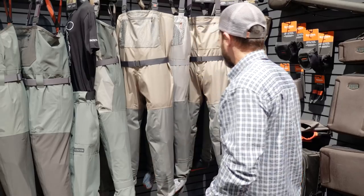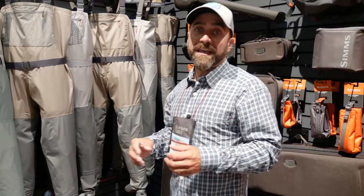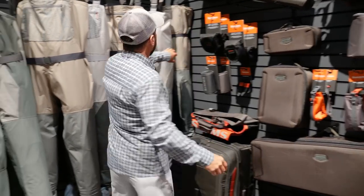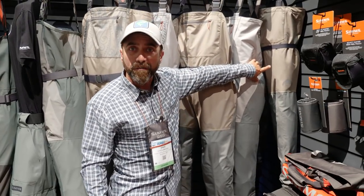Let's get right into it. First off, we're going to start by entering into the world of sub-$200 waders. For the first time, we're going to offer Sims quality and design for anglers looking to get a wader underneath the $200 price mark. We're going to introduce our new Kids Tributary Stocking Foot Wader.